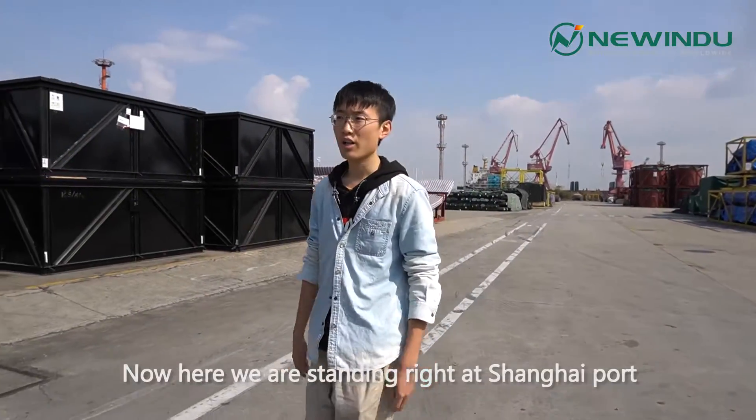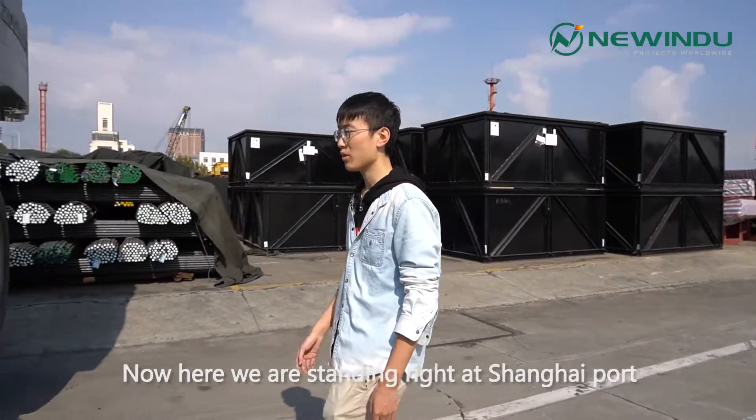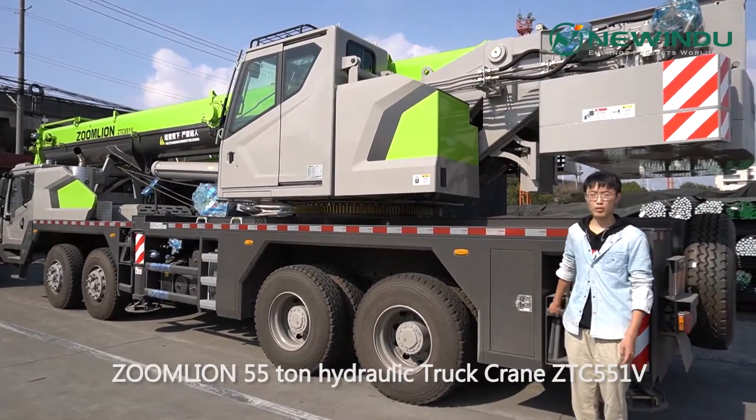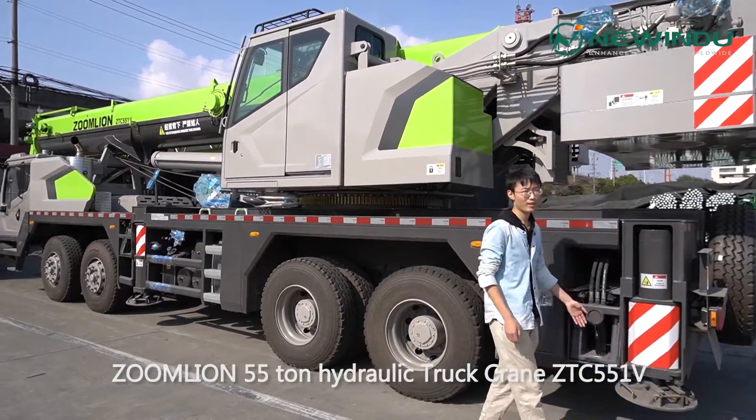Hey guys, now here we are standing right at Shanghai Port. And this big guy I'm standing right beside is the Zomlai 55-ton hydraulic truck crane ZTC 551.